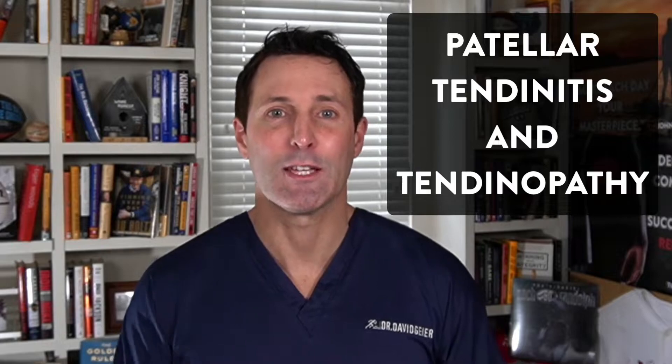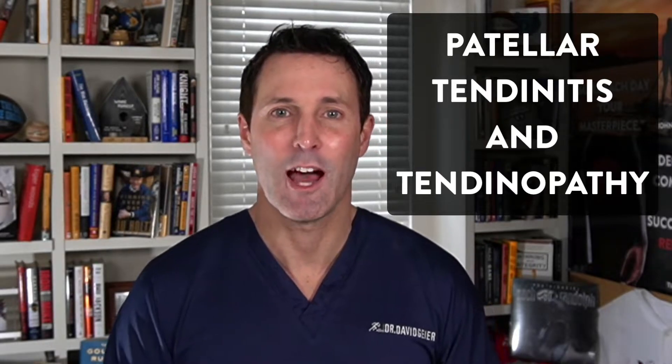In this video, we're going to talk about PRP or platelet-rich plasma — what it is, why it might work, and what injuries PRP might be especially useful for, especially patellar tendonitis and patellar tendinopathy.